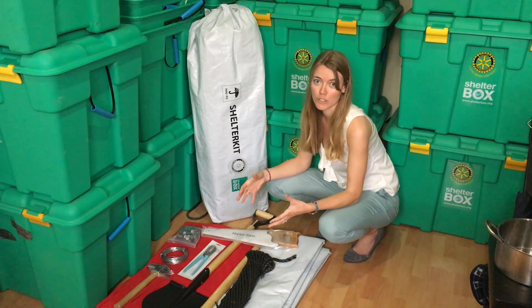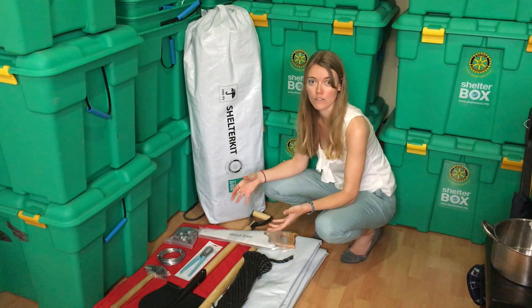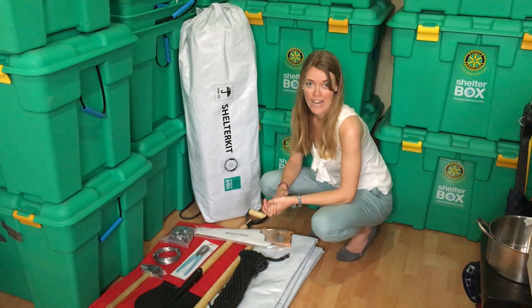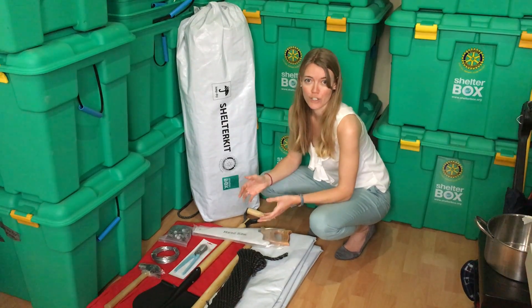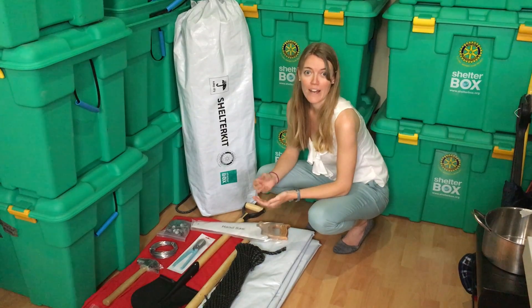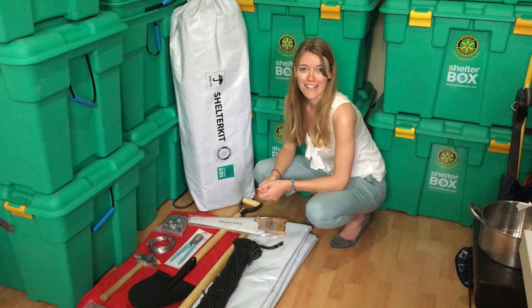When you donate to ShelterBox, you're giving a customized solution that allows people to rebuild and recover after disasters. Thank you so much for your donation. We'll let you know in about six months where your donation went and about the family that received it. Thanks again for your support.